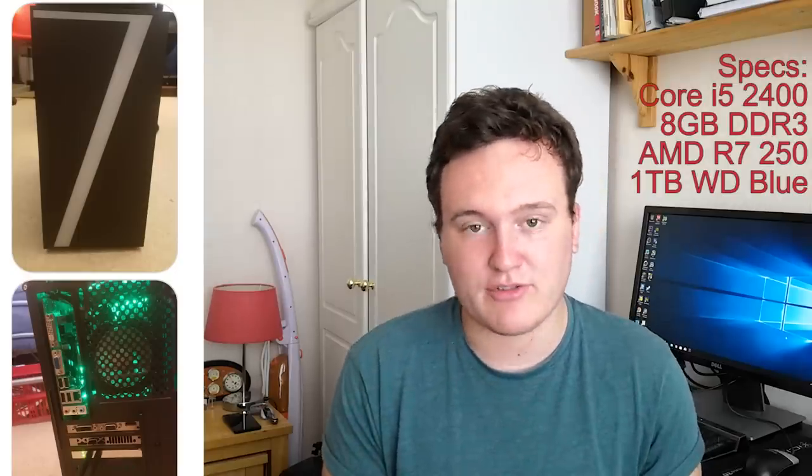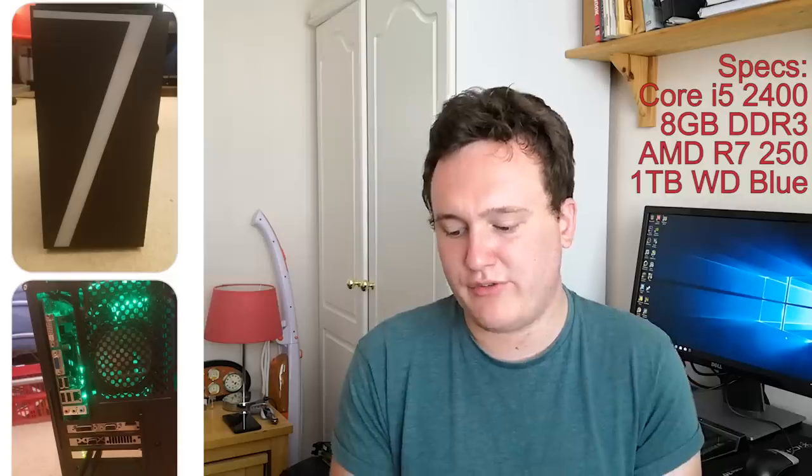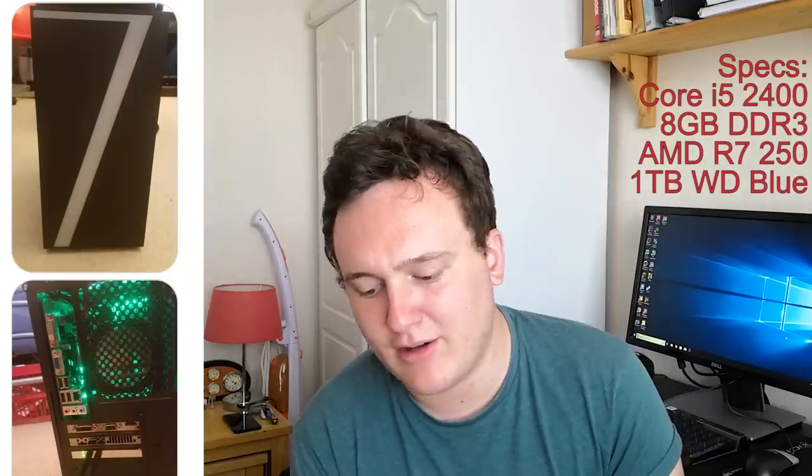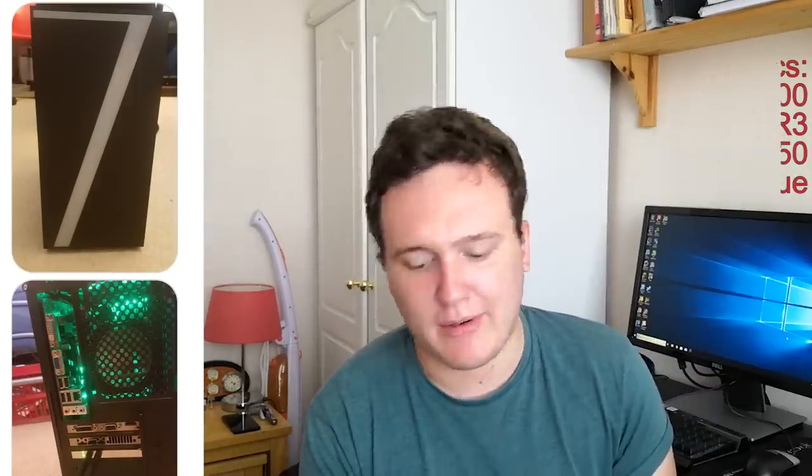The specs include an i5-2400 — still a pretty decent budget CPU — an R7 250, and a 750 watt black PSU from CIT. Those CIT PSUs are okay for low-powered systems; you'll be fine with that R7 250 and the i5 in there. But should you want to upgrade that graphics card, you're going to want to upgrade the PSU as well, because I can't speak too much for the reliability of CIT PSUs. So upgrade the power supply and upgrade the graphics card when your budget allows for it, because you should see a nice performance boost in a lot of newer games.